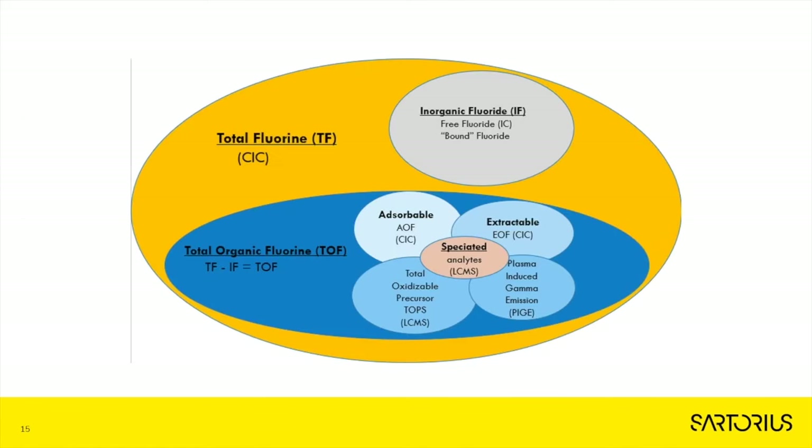Before we get into TOF and the results from that study, I want to go over what TOF is. TOF is total fluorine minus the inorganic fluorine. There are other ways to test for organic fluorine: AOF, EOF, LC-MS — which can also do speciation as we saw previously — and PIGE methods. The great part about TOF is that it detects all organic fluorine, not just certain compounds of it.